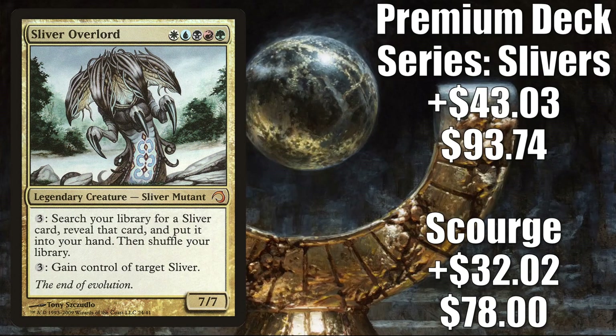Number 3 is another Sliver — one that could be your Commander if you chose to build a Sliver Commander deck. The Scourge copy of Sliver Overlord goes up $32.02 to $78, that is a 70% increase. The copy from Premium Deck Series: Slivers, which only comes in foil, goes up $43.03 to $93.74 for an 85% increase. Actual sales don't seem to be hitting this price point quite yet — the Premium Deck Series ones usually go between $35 and $50, and the Legions copies can sell for about $50 in high grade. They are definitely creeping up and it is getting hard to find copies at a reasonable price.